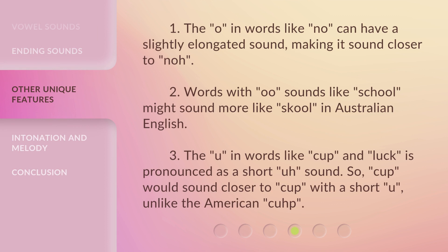The 'o' in words like no can have a slightly elongated sound, making it sound closer to 'no'. Words with 'oo' sounds like school might sound more like 'schoool' in Australian English. The 'u' in words like cup and luck is pronounced as a short 'ah' sound, so cup would sound closer to 'cup' with a short u, unlike the American 'cuhp'.